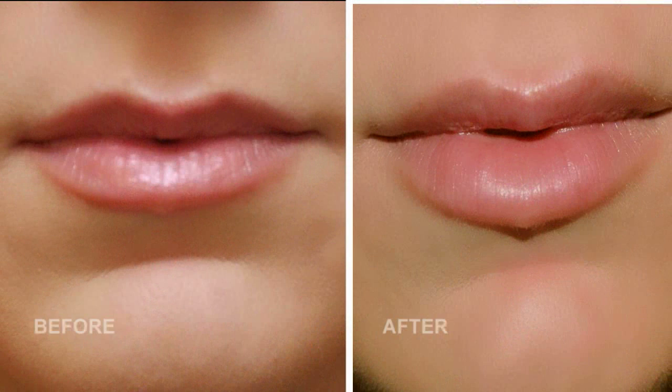Hey guys, I'm back, and it's been a couple weeks since my appointment — and these are the results. What do you think? I have to say I am loving them. No one said anything to me, which means they haven't noticed, and it looks natural, which was the goal.